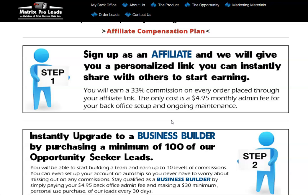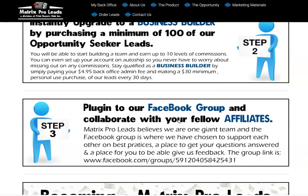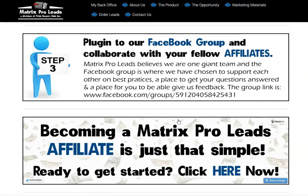Four ninety-five — I don't even think I could buy fries at McDonald's for that. Instantly upgrade to Business Builder by purchasing a minimum of a hundred opportunity seeker leads. You'll be able to start building a team and earn up to ten levels of commissions. You can even set up an auto-ship so you don't miss out. Stay qualified as a Business Builder by simply paying four ninety-five, and they also just added the option to pay for the full year.